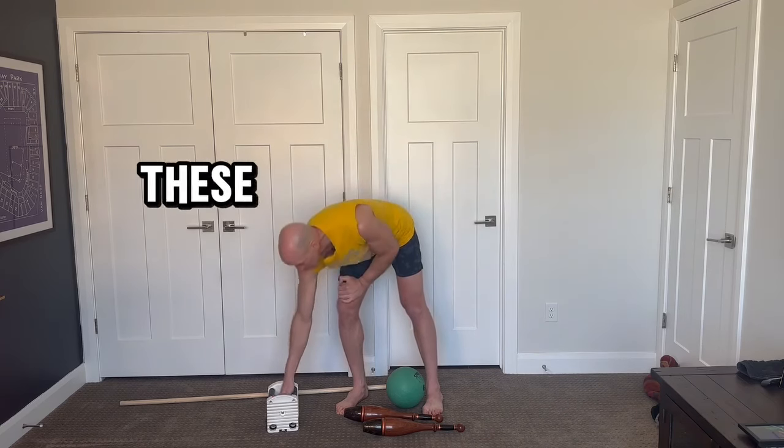They consist of the Medicine Ball, Dumbbells, Indian Clubs, and Health Wand. Of those four tools, you're probably most familiar with the Dumbbells and the Medicine Ball. So let's just review some of these tools.